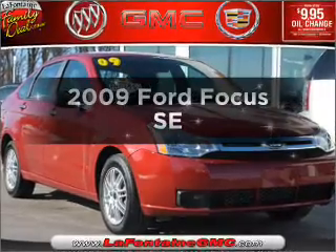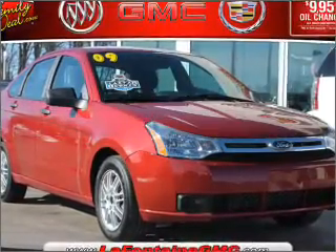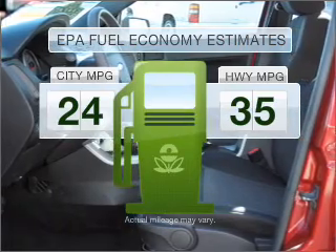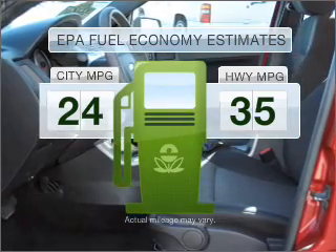Presenting the 2009 Ford Focus — this is the set of wheels you've been looking for. Save your money, make less trips to the gas station to fill your gas tank when driving this fuel efficient vehicle.